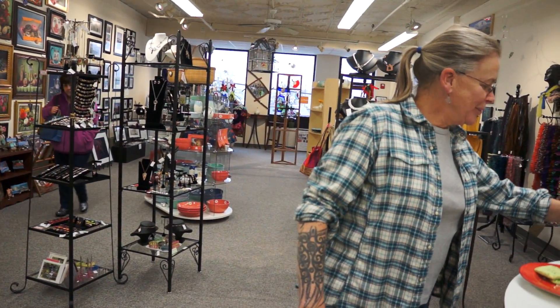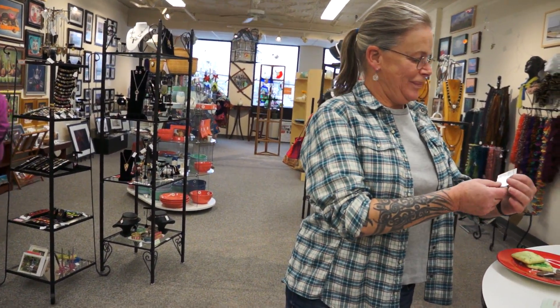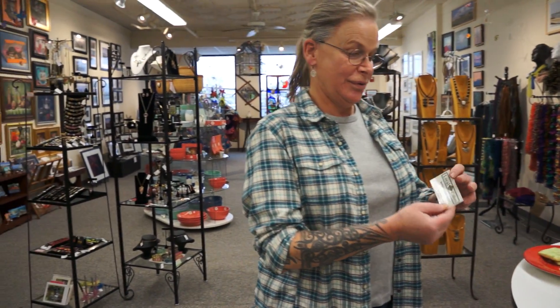Here we are at Local Colors downtown. Do you know what the address here is? It's in the middle of Main Street — 121 Main Street.